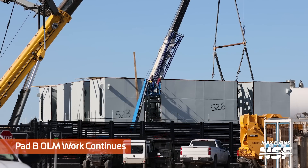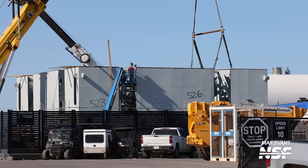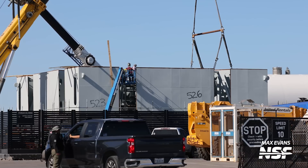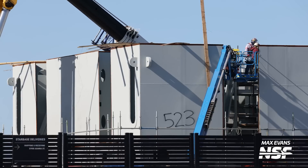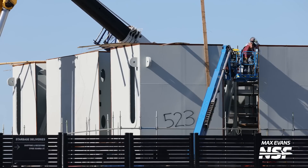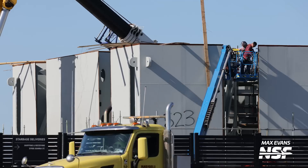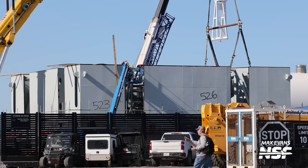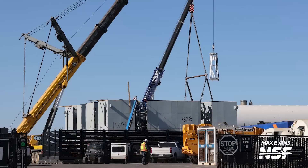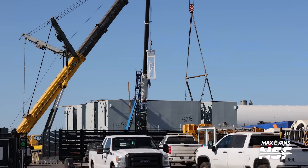Of course, you can't get through a video without saying that the OLM work continues. This takes you all the way back to the assembly yard, back past the production site. We think all the major segments have been delivered now, and so now they're into the assembly phase. Someone in the comments said when asked about IKEA instructions, 'Of course we do — they're called blueprints.' They seem to know what they're doing though.